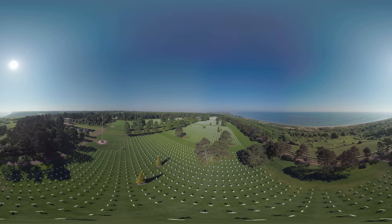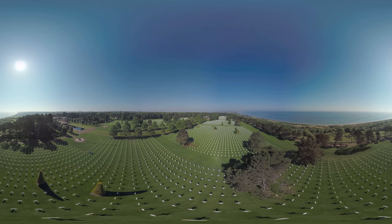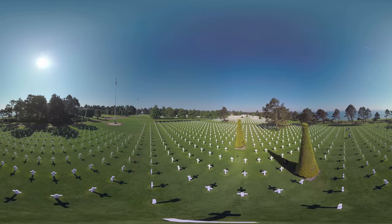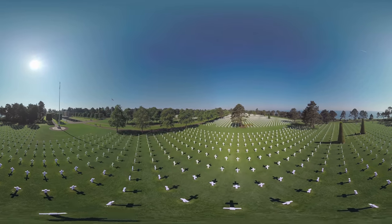We are flying over 173 acres of land. It is the American cemetery in Colville. Here lie the 9,387 soldiers who have fallen during the battle.